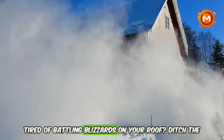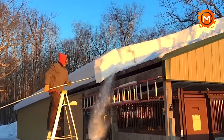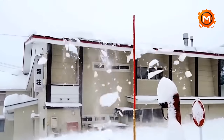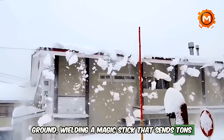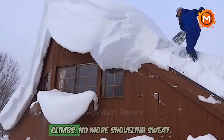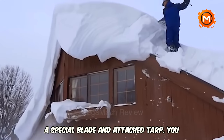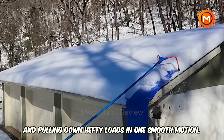Tired of battling blizzards on your roof? Ditch the backache and watch the white stuff tumble in a satisfying avalanche. Join us as we explore the coolest winter gadget from Japan: the ultimate roof snow removal tool. Imagine standing safely on the ground, wielding a magic stick that sends tons of snow cascading off your roof like a controlled avalanche. No more precarious ladder climbs. No more shoveling sweat. This ingenious system uses a long pole with a special blade and attached tarp — you simply slide it across the snow, cutting through and pulling down hefty loads in one smooth motion.